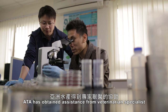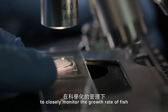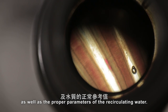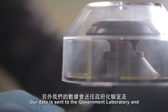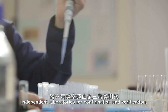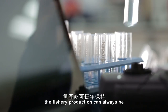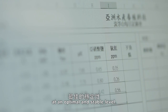ATA has obtained assistance from veterinarian specialists to closely monitor the growth rate of fish in conjunction with its feed rate, as well as the proper parameters of the recirculating water. Our data is sent to the government laboratory and independent laboratories for confirmation and verification. This multi-layered testing approach ensures that fishery production can always be at an optimal and stable level.